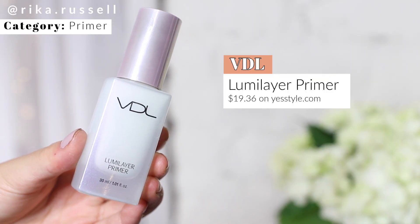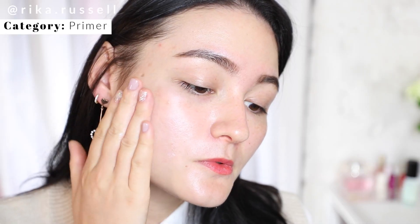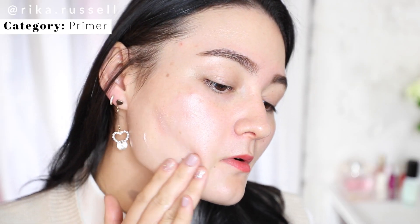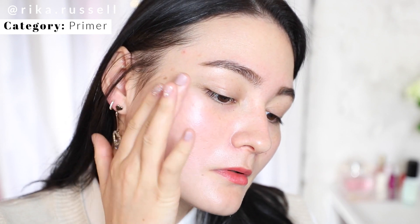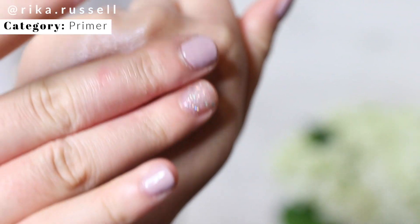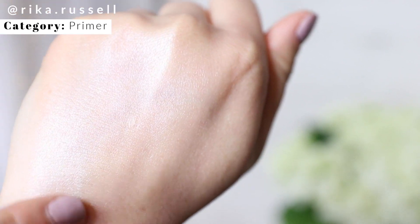The first category we're tackling is primer, and hands down the best primer I tried in 2020 has to go to the VDL Luma Layer Primer. This primer did super well in the Japanese beauty community as well because of its gel-like consistency that makes it super easy to apply. It helps your foundation last all throughout the day while keeping your skin moisturized, and it has purple reflexes that reflect light to make your skin look pearly, dewy, glowy, and youthful.